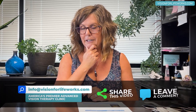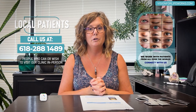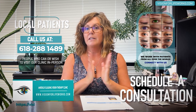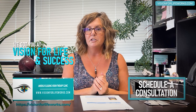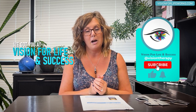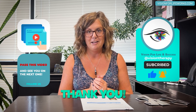What do you think? Drop comments down below the video, and certainly reach out to us if you're local at 618-288-1489. If you're not local, go to our website at visionforlifeworks.com. If you're ready, schedule a consultation; if not, take a questionnaire or read some of the information we have there. If you haven't done so already, hit that like button, subscribe, and pass the video on if you feel it would be helpful. Thank you.